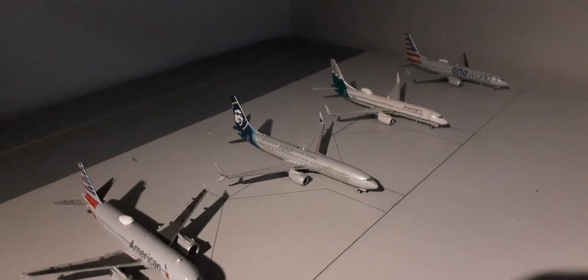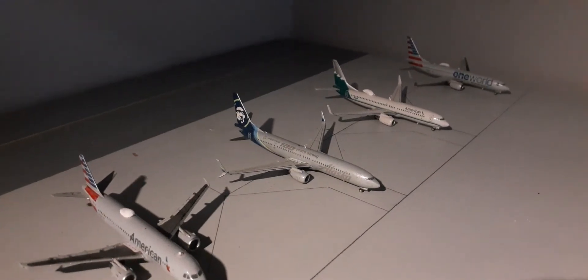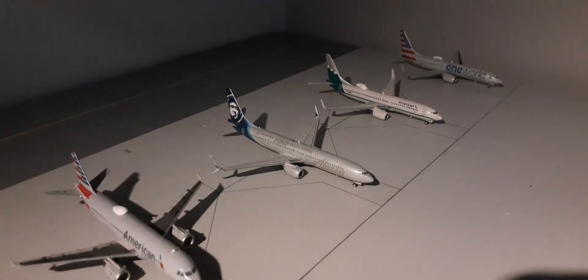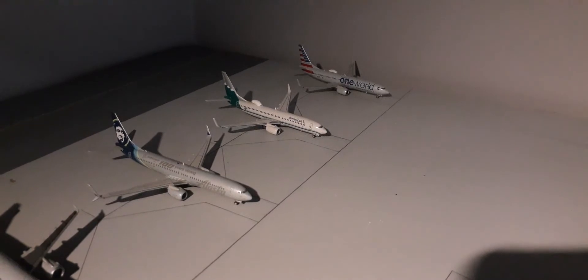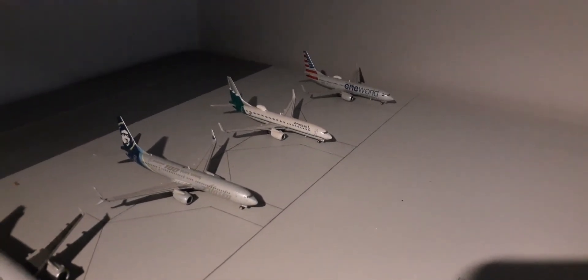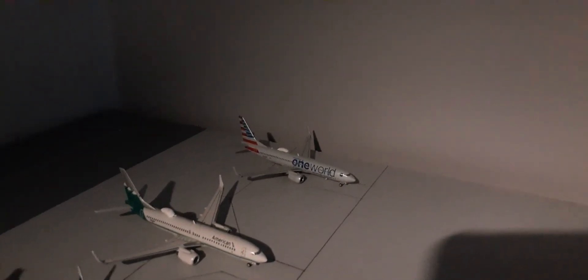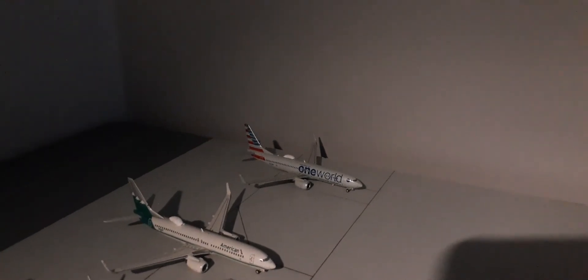Right here we have the Alaska Boeing 737-900ER in the '100 Boeing, You're Strong' livery. I heard this livery is going back to the regular Alaska livery, but I'm not sure how accurate that is. Anyway, this plane is heading out to Seattle and came in earlier from San Francisco. Right here we have an American 737-800 heading out to Montego Bay, Jamaica. Right here we have an American Boeing 737-800 in the One World livery. This plane is overnighting and tomorrow morning will make its flight out to St. Kitts.